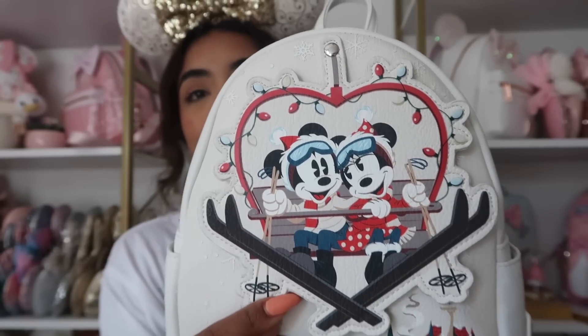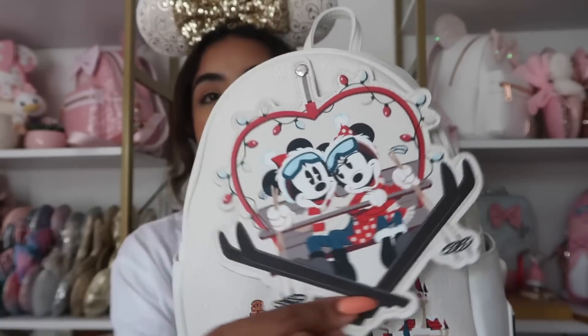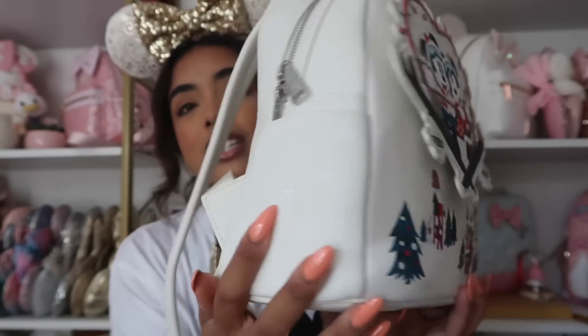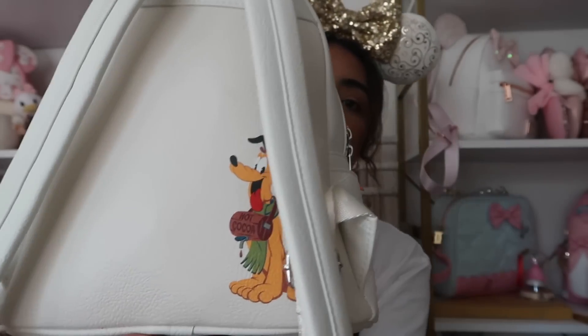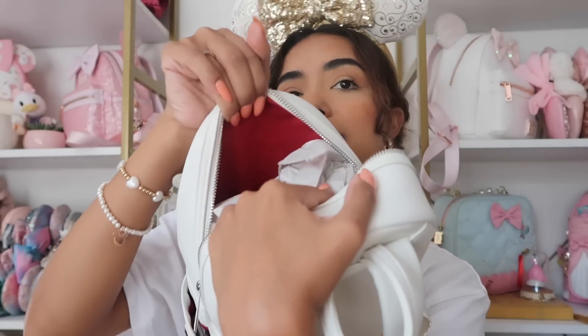Staying with the Christmas theme, I also bought this one from the parks or Shop Disney last Christmas. I can't wait to see what they release this Christmas — give me an emerald green sequin Loungefly! We have little Mickey and Minnie on skis with a heart, and this little detail slides which is so cute. On the side we have little snowflakes and also Pluto. The plaque is on this side. The inside is just plain red, which is kind of disappointing — at least give me some polka dots!